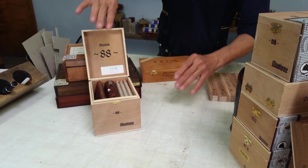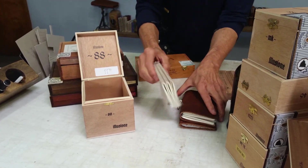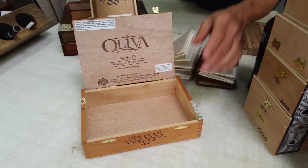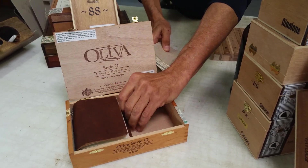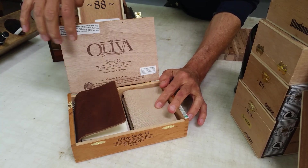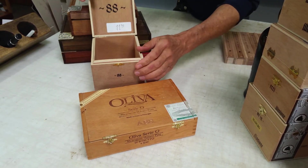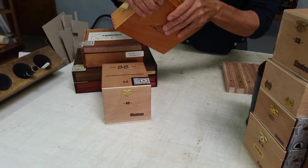We have a lot of different box configurations. Here's the small size, and here's another box — this is an Oliva box — and these happen to fit in here really nicely side by side. You can even put some more refills in there. We have a bunch of different boxes and we'll put together the coolest ones we can for you. If we run out, we'll just go down to the local cigar store and get some more.